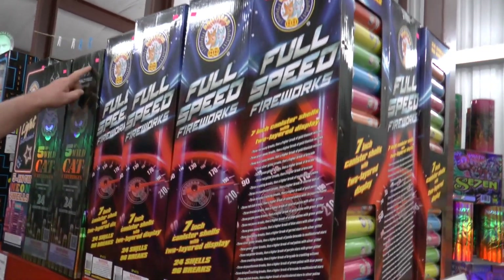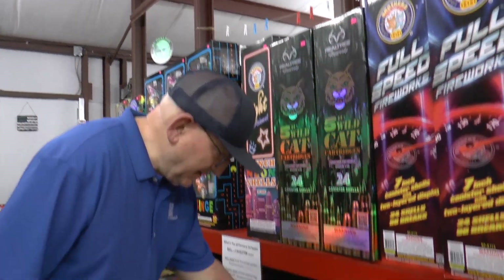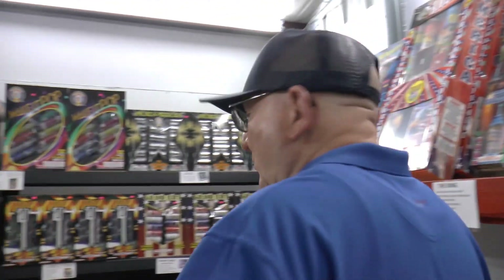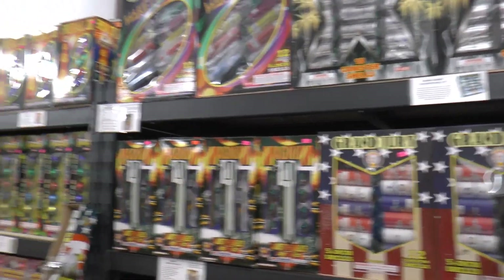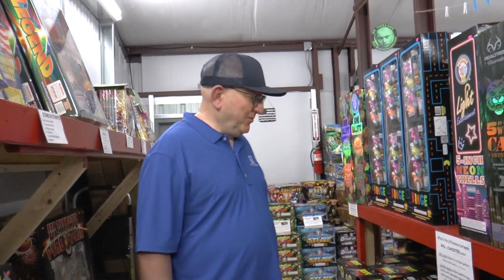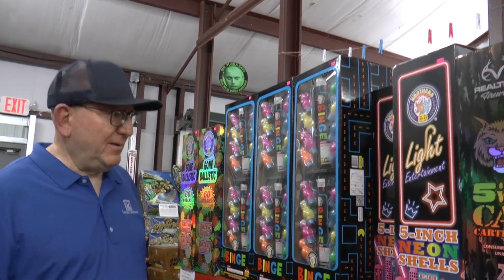Canisters — not sure if this one is new this year. The rules require one mortar tube per shell, specific packaging requirements, and so on. Us advanced guys would love to just get rid of all the boxes and buy the shells directly, but the rules are the rules.